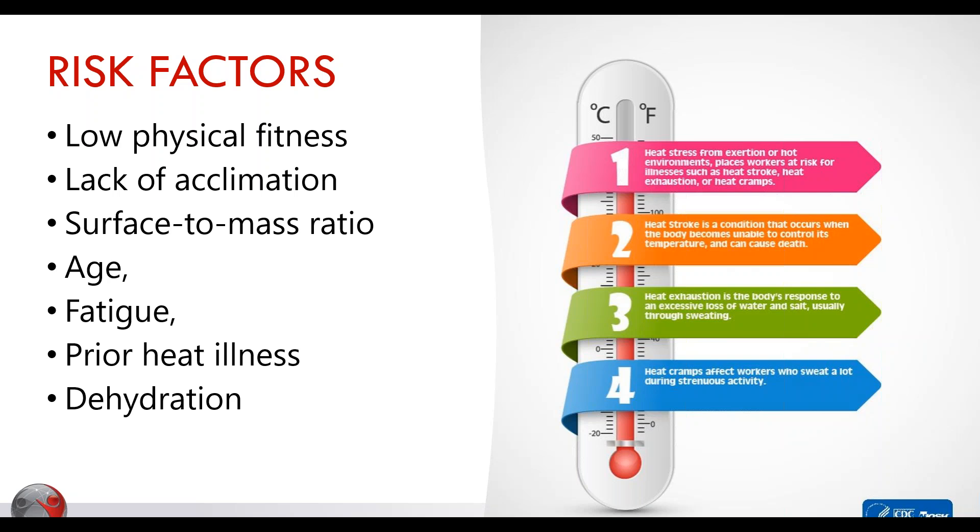The individuals most at risk are those with generally low physical fitness, a lack of acclimation — which is challenging in Canada given our extreme temperature spectrum — surface-to-mass ratio concerns, age, fatigue, prior heat illness, and hydration status. These are things we may or may not be able to control, but it's important to identify our high-risk individuals so our plan is more fine-tuned.